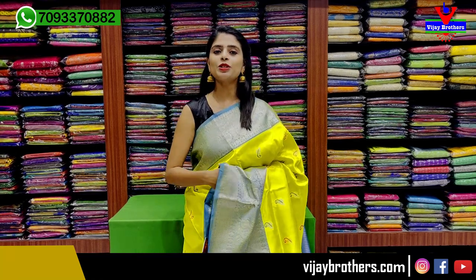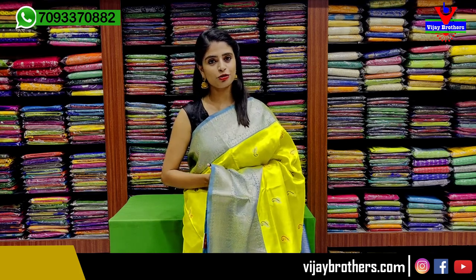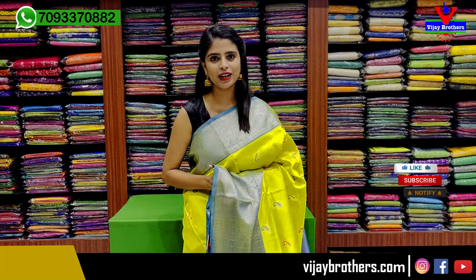Hello all! Namaste! Welcome to Vijay Brothers. This is Monica. In this episode, we have a complete handloom variety.